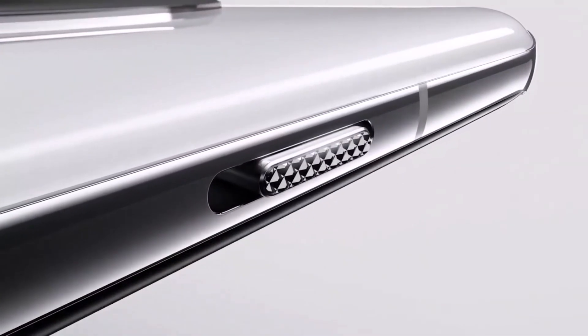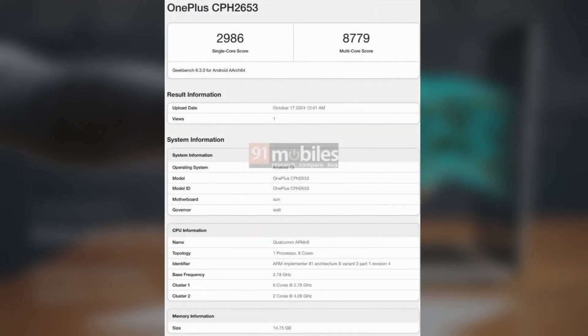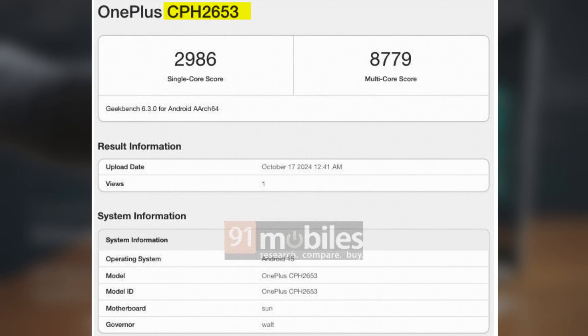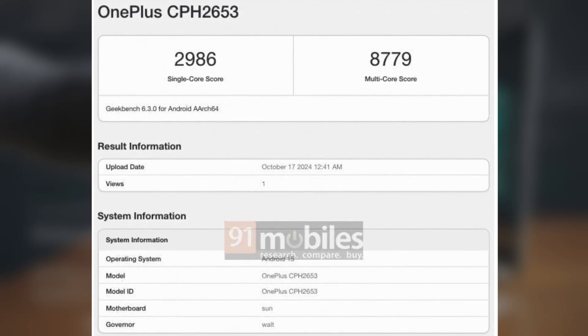A OnePlus device believed to be the global edition of the OnePlus 13 was recently spotted on Geekbench with the model number CPH2653. According to a report by 91mobiles, the device posted some seriously impressive scores: 2,986 in the single-core test and 8,779 in the multi-core test on Geekbench 6.